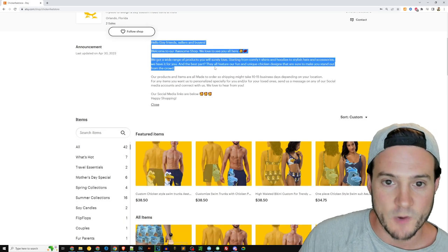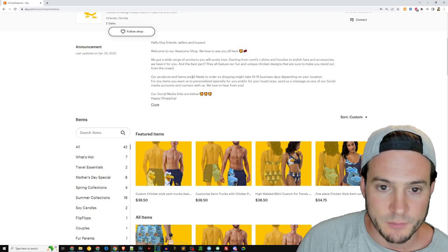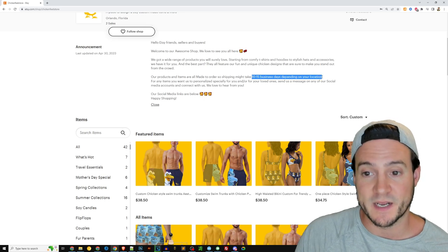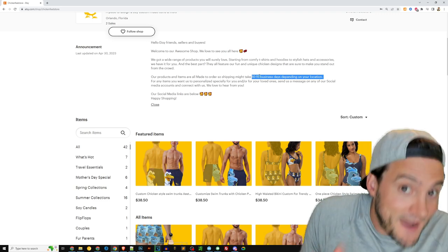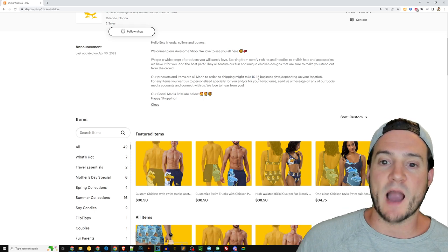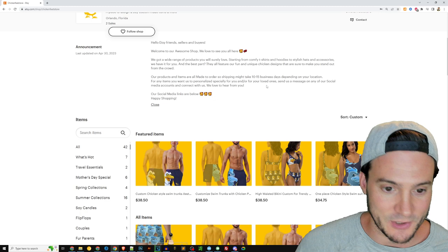Their welcome message says: 'Welcome to the awesome shop — wide range of products you'll love, starting with shirts, hoodies, hats, accessories. Products are all made to order, might take 10 to 15 days.' I would skew this towards the short end, not the long end. If you skew towards the long end, you might scare buyers away.